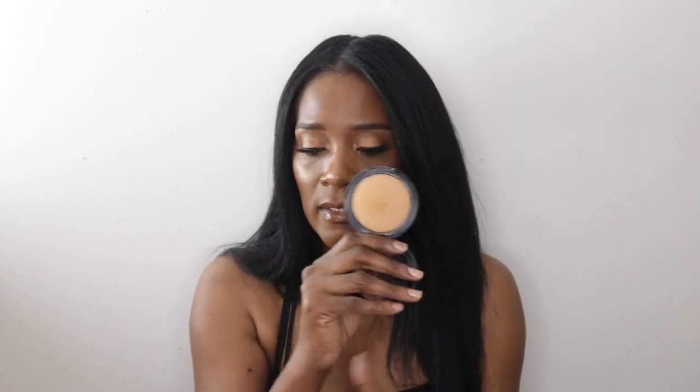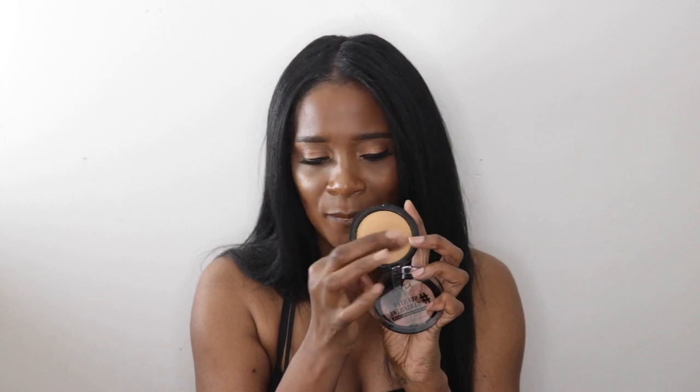My tenth powder, which I think is similar to the MAC MSF, is the NYX No Filter Powder in the shade Golden, which retails for $12. This powder, like its name, makes your face look filtered — it has that same light technology. Look at that beautiful golden yellow undertone. I usually get mine from Ulta because I find the drugstore and Walgreens never carry this shade, which I find very suspicious.